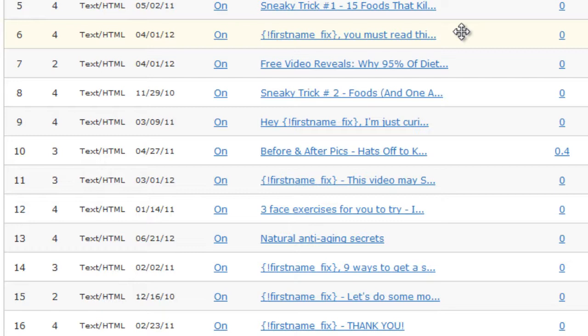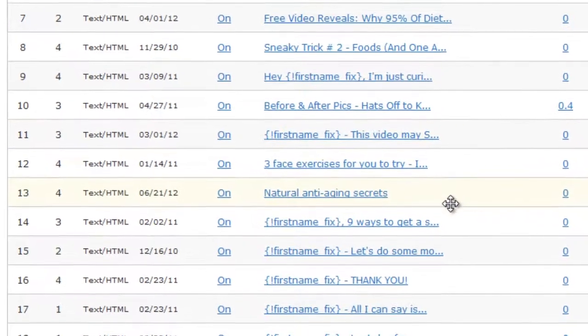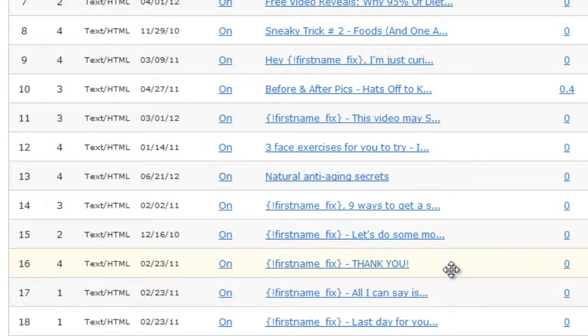Like I said, we only really hard-sell them on the fourth email, then again on the sixth email. The next time we give them a hard sell is not until email 16. This is 'First name, thank you' — and it's the start of Frank Kern's 4-day cash machine, where we send them an email every day for four days to give them a special offer on the product at a big discount.